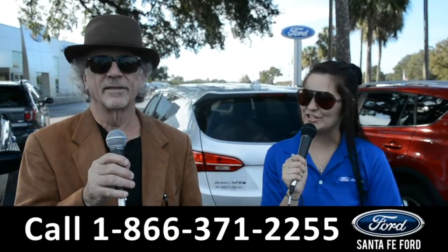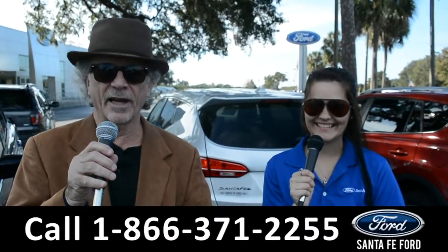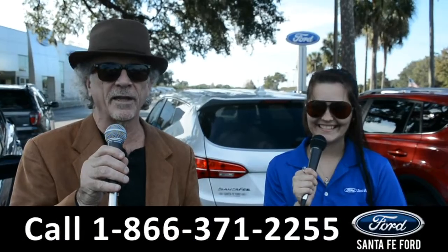Hey, this is Randy, and this is Cheyenne. SantaFeFord.com, the truck super center, I-75, exit 399.